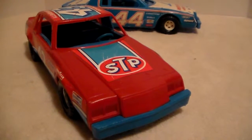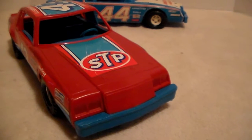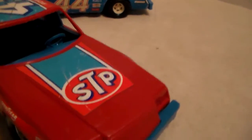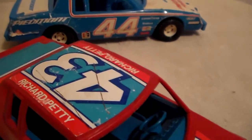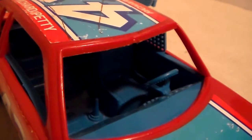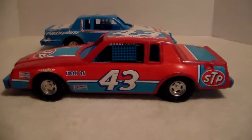You can make out 'Ertl, made in USA' - Ertl, Dyersville, Iowa, with a serial number, or maybe that's a zip code. There's the front. I noticed that the interior and the chassis on both cars are blue, so maybe that's just how they did it - made all the chassis one color and slapped different bodies on it. The decals are in pretty good shape, it has hood pins. The decal on the roof has got a cut in it but it's on there. You can see the seat, steering wheel, and shifter in the interior.